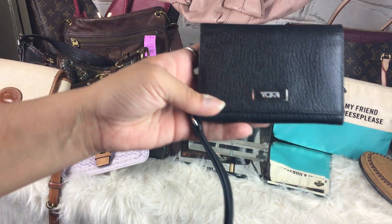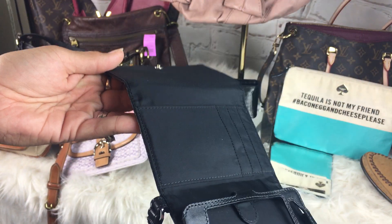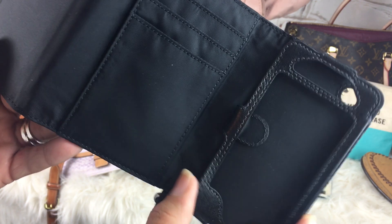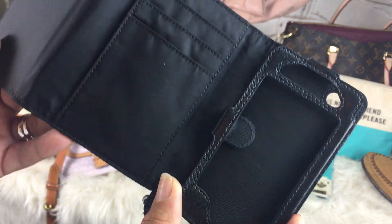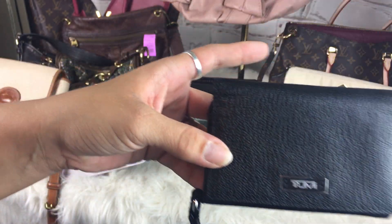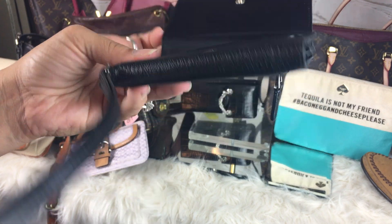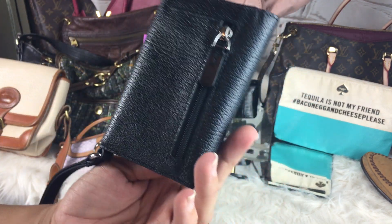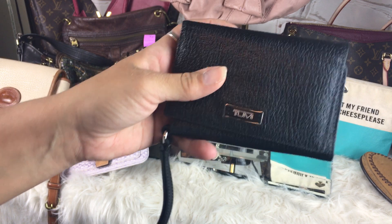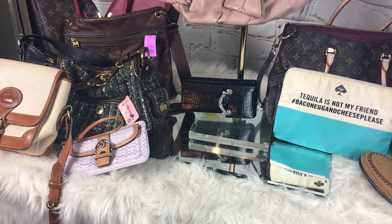Next was this Tumi phone case and credit card holder. I believe this was $4 or $5. It's pretty old and pretty small. I'm not sure what I'm going to do with it — I may cut this out and just use it as a little credit card holder, because I do have a Tumi suitcase. Actually, I have a couple of them, and I might use this for travel. Or I might sell it. That was $0.50 at AmVets.